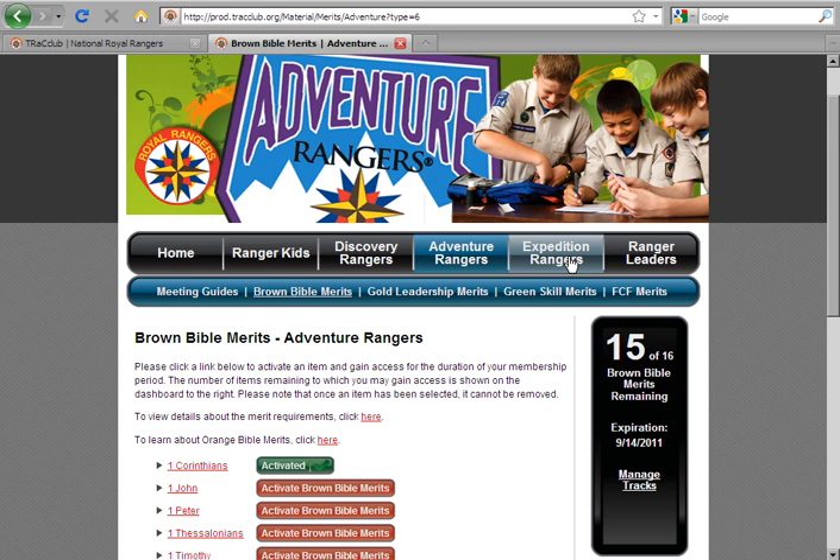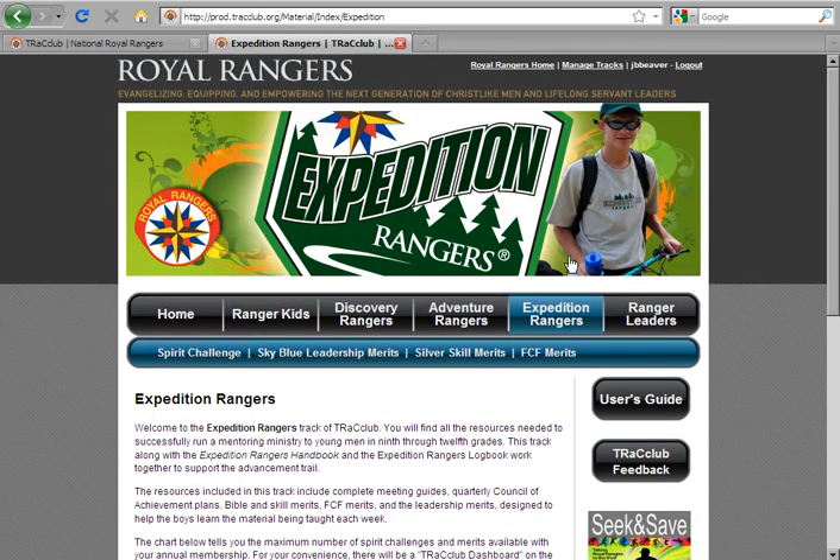Expedition Rangers are for young men in grades 9 through 12. Notice there are no meeting guides in Expedition Rangers because they follow a different meeting format. For more information on Expedition Rangers meetings, please refer to the Royal Rangers Leaders Manual.